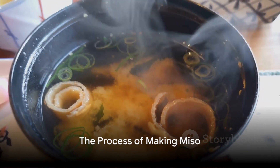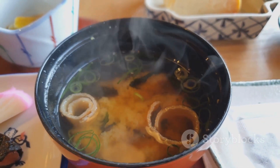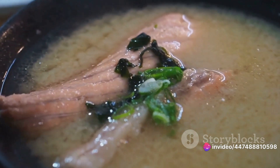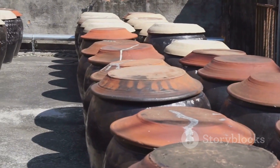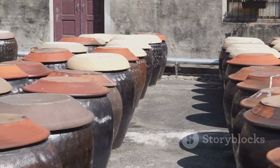Making miso is a time-honoured tradition in Japan involving a fascinating fermentation process. This process commences with the preparation of soybeans. These legumes, renowned for their health benefits, are soaked and boiled to achieve a soft consistency. This step is crucial as it ensures the soybeans are ready to absorb the cultures that will be introduced later.